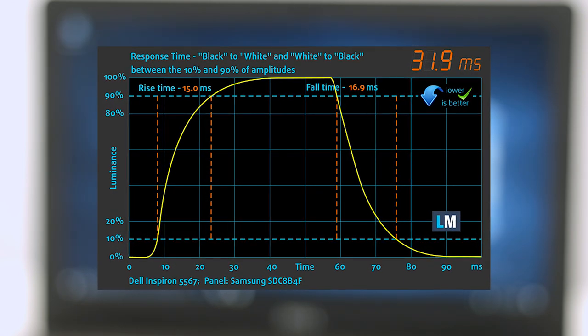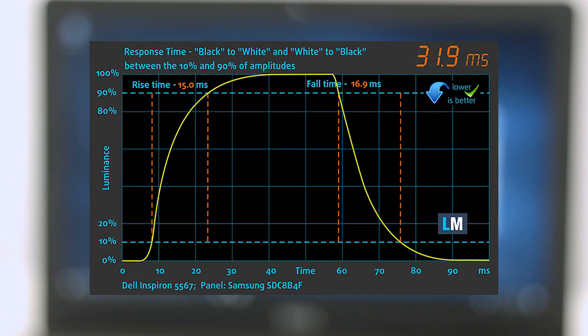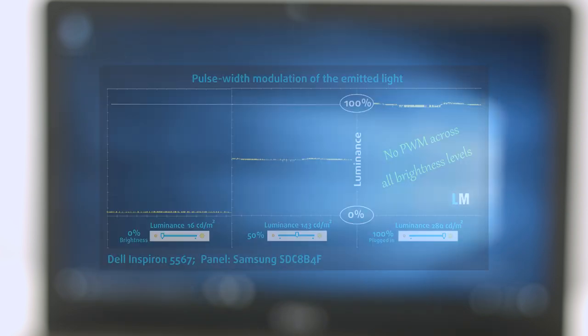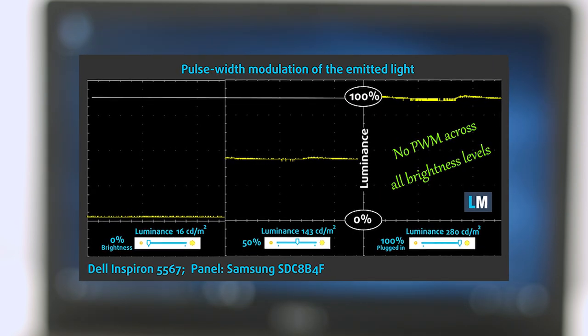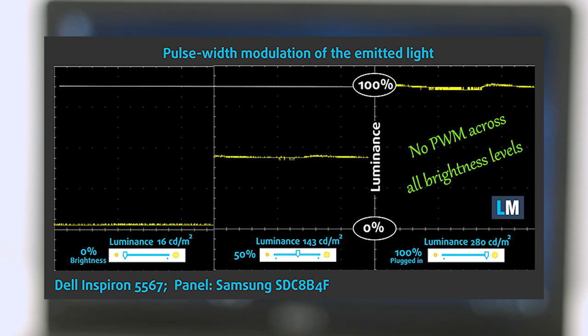One of the most important things for gamers is the screen's response time. We recorded a fall time plus rise time of 31.9ms. We were surprised to see that the panel doesn't emit pulsating light, and thus PWM isn't used for regulating screen brightness, meaning it can be used for long periods of time without causing unwanted eye strain.